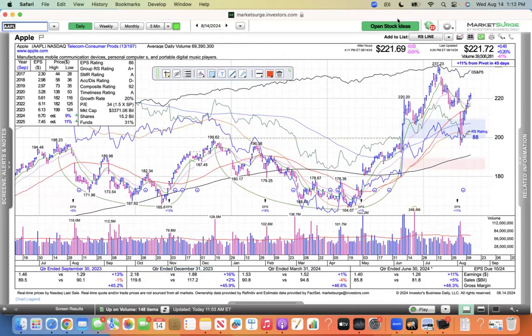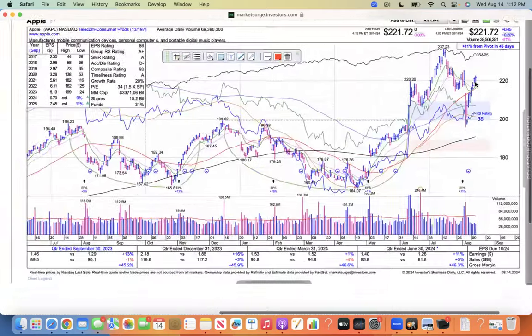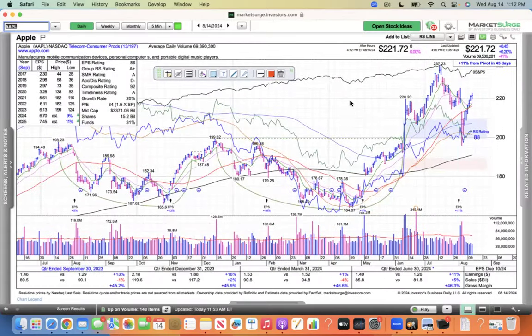I'm going to go through the MAG-7, just a perfunctory perusal of these stocks. Apple traded below its 50 with the yen carry trade scare — everybody's in fear — and now it's rallied back above. It's been up 6 days in a row with declining volume, which is not what you want to see. But price pays, and now it's back above 220.